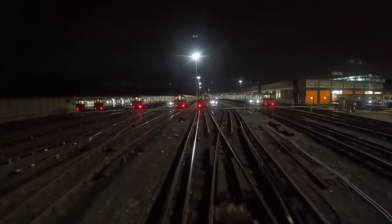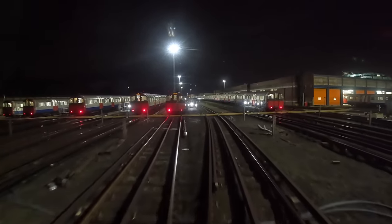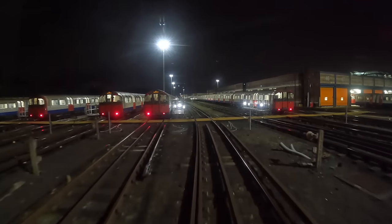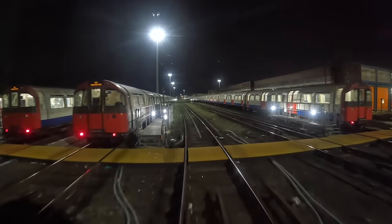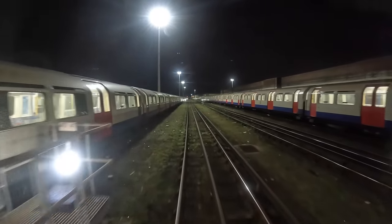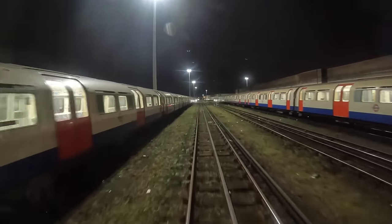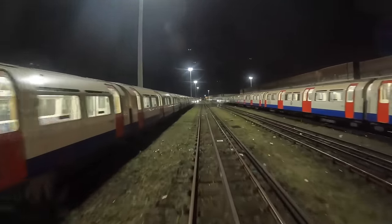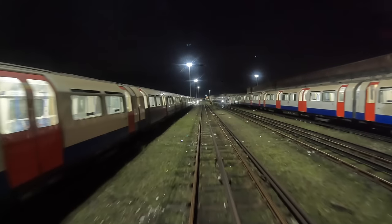So just as we approach this first walk board, just as we get there the back of the train should be just out the wash. You always have to blow the whistle before crossing the walk boards, just in case anyone walks between the trains — as you'll see as we go down here. Someone in the distance there has just walked across.